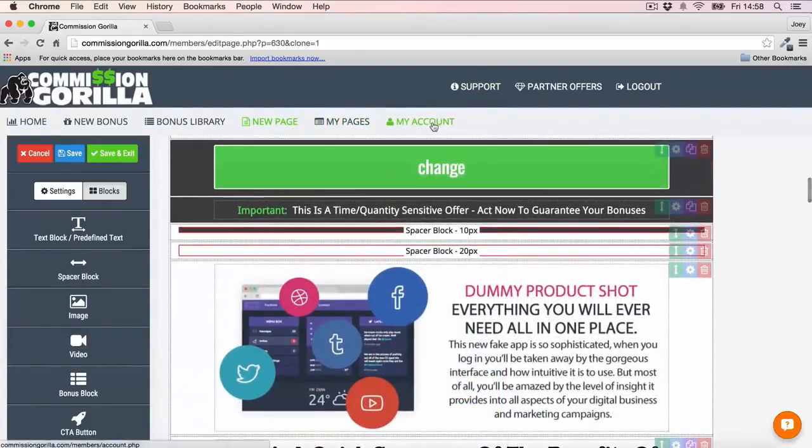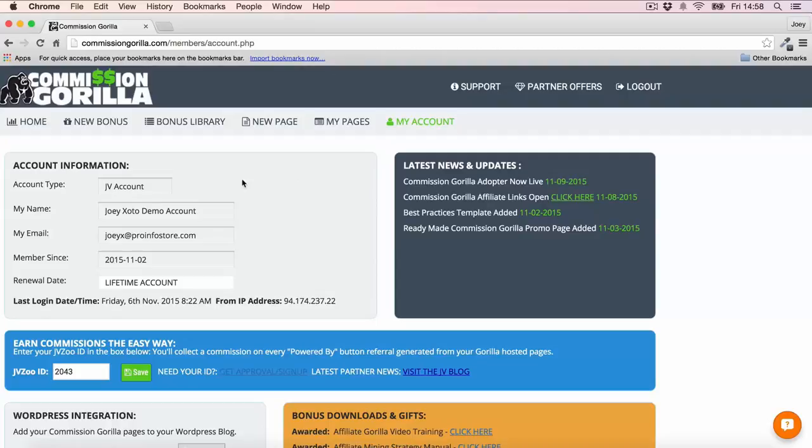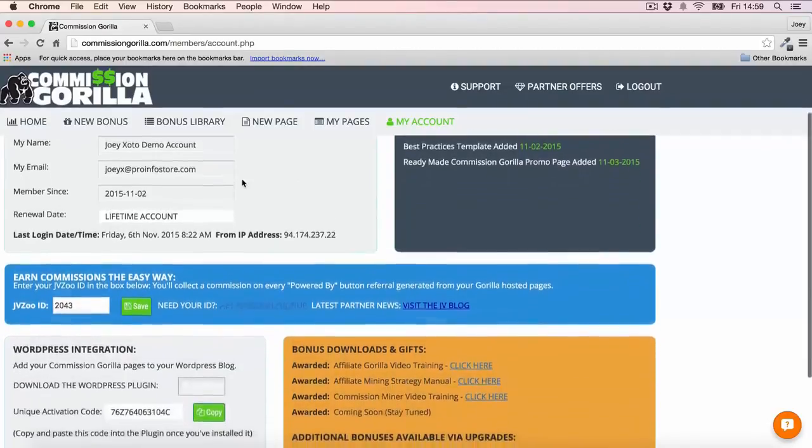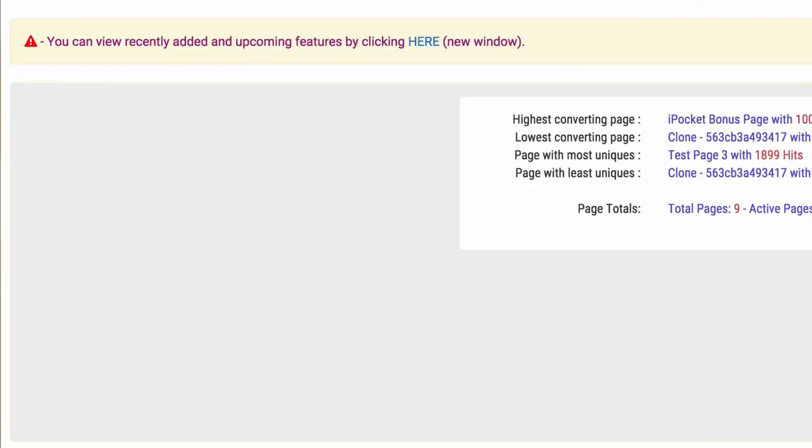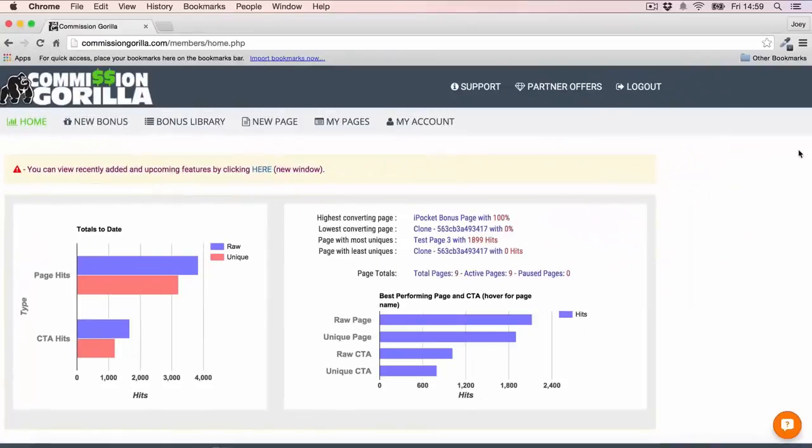Finally, if you're a WordPress user and want to integrate Commission Guerrilla with your WordPress site, you can do that with the WordPress plugin that Commission Guerrilla provides. Just download it, upload to WordPress, and you're good to go — use your code to integrate the app and use Commission Guerrilla inside WordPress. That's all I've got to say about Commission Guerrilla. It's a fantastic tool I want to use again and again for my promos — it's going to save me time and make me money. If you want to make more money with your promotions, make sure you're using Commission Guerrilla.